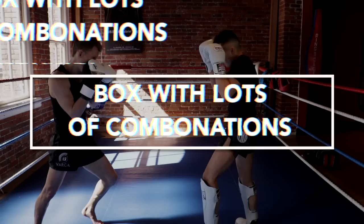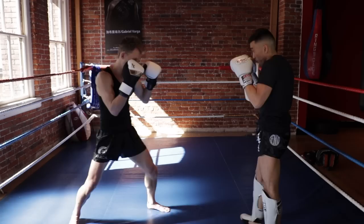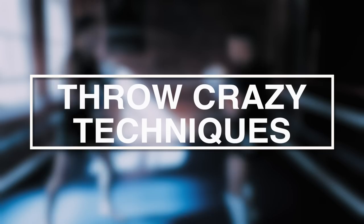Number two, box with combinations. You'll notice here that my partner is using the long guard to block techniques, and this works really well for Muay Thai fighters if their opponent throws one or two techniques. But when you start comboing up, it becomes very difficult for them to keep the entire body and head protected.